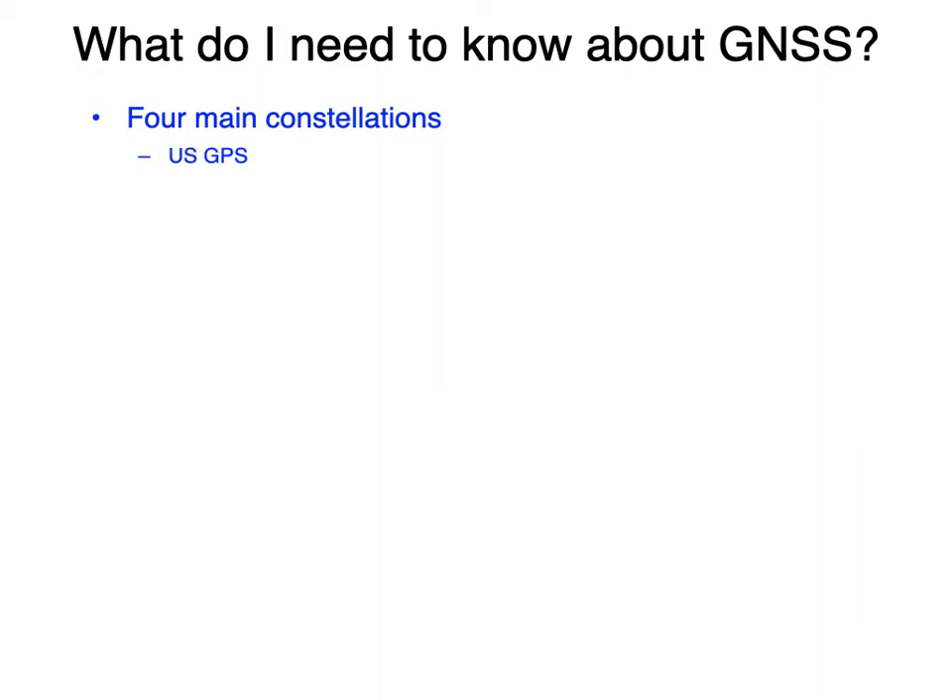Four main constellations. The one we talk about the most is GPS, which is operated by the United States. But there's also GLONASS, GALILEO, and BeiDou, and all produce useful signals for GNSS-IR.